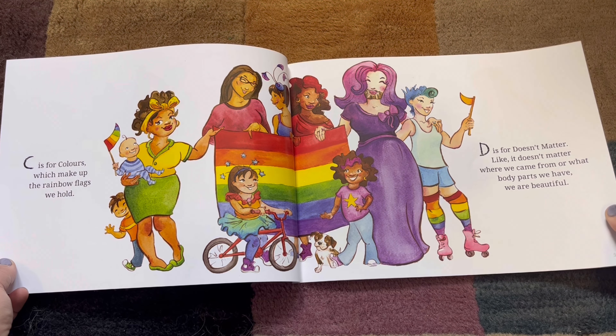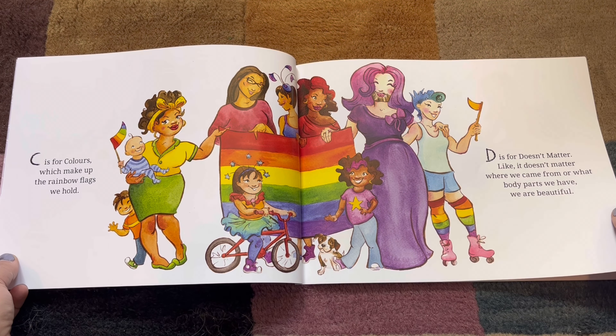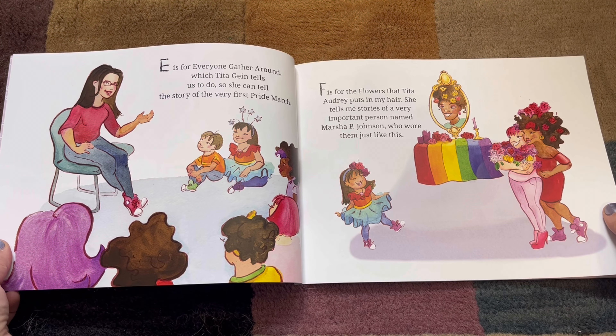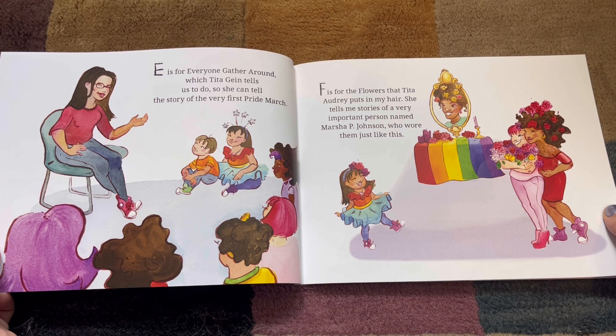D. D is for Doesn't Matter. Like, it doesn't matter where we came from or what body parts we have, we are beautiful. E. E is for Everyone Gather Round, which Tita Jean tells us to do so she can tell the story of the very first Pride March.